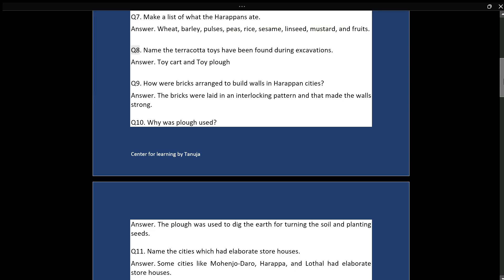Q8: Name the terracotta toys found during excavations. Answer: Toy cart and toy plough. Q9: How were bricks arranged to build walls in Harappan Cities? Answer: The bricks were laid in an interlocking pattern, and that made the walls strong.